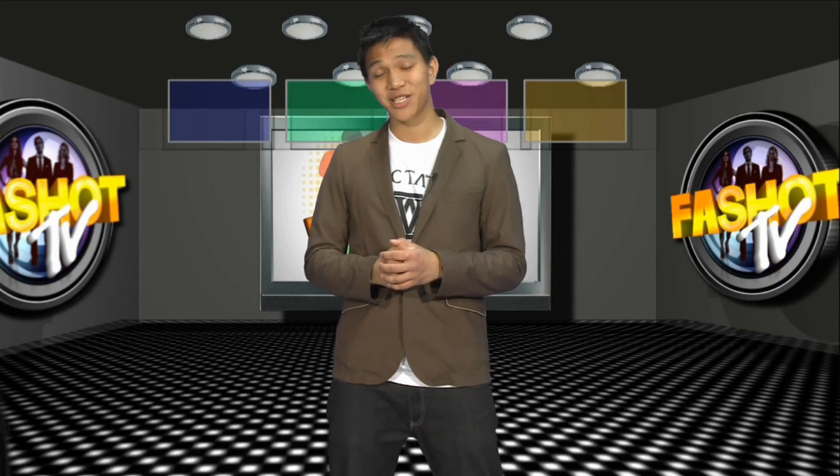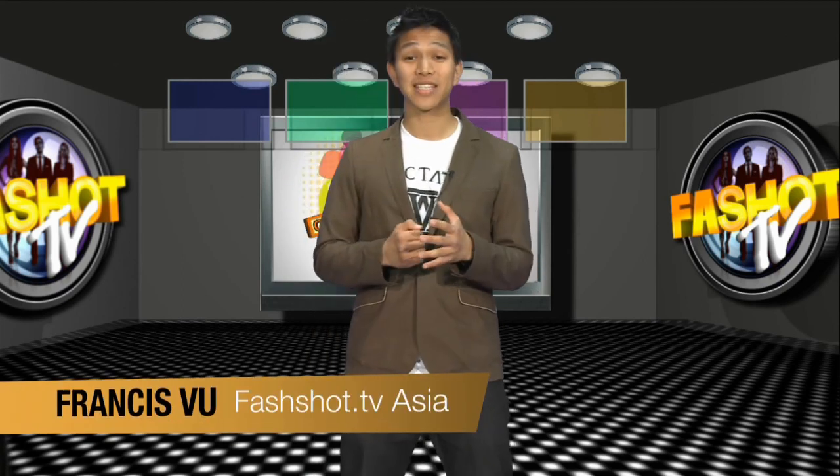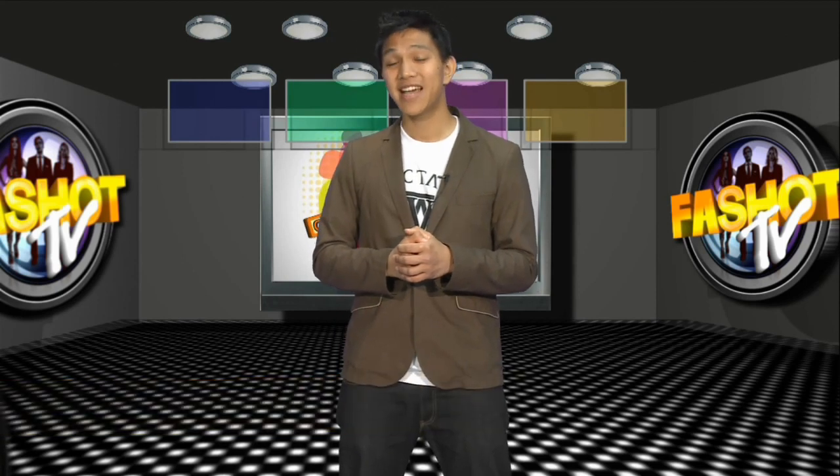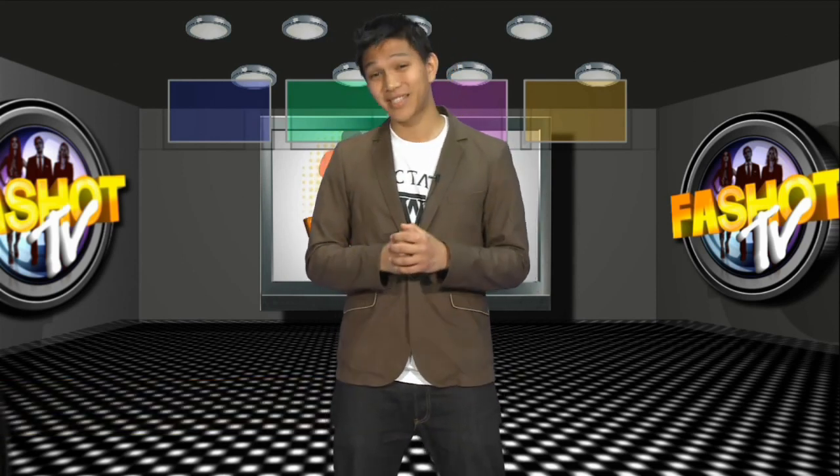Hello and welcome to Fashort TV Asia. My name is Francis and in this week's episode, menswear expert Isaac Biondo will be showing us the latest fashion, gadgets and grooming products, so stay tuned.